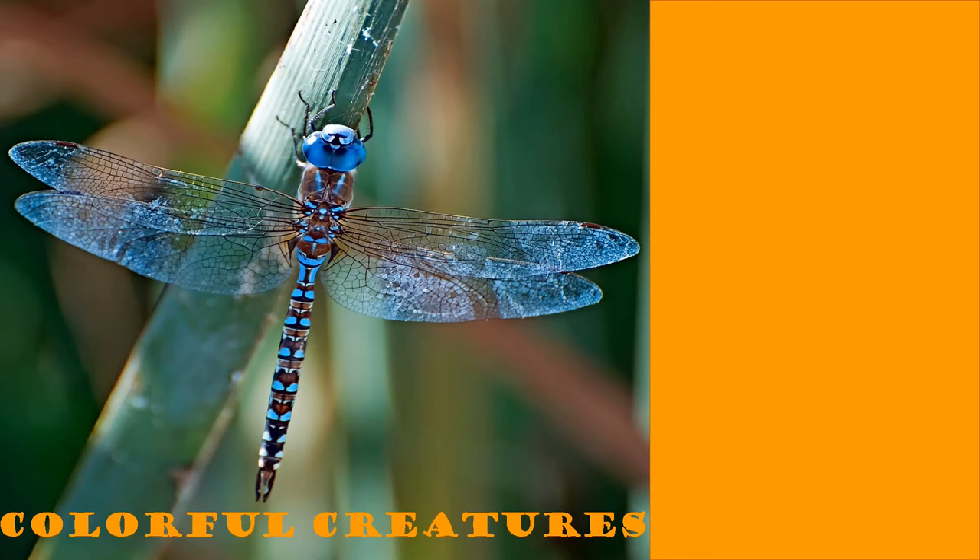Dragonflies can be found in a variety of sizes and colors. They are some of the most colorful creatures in the insect world.